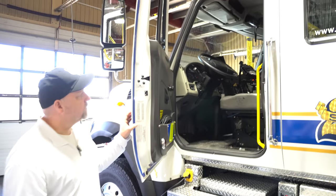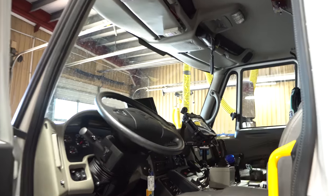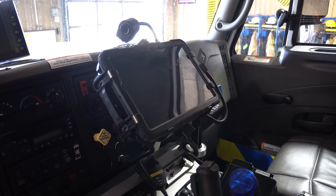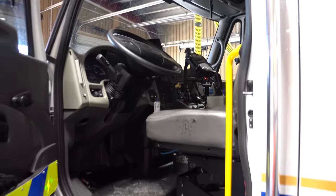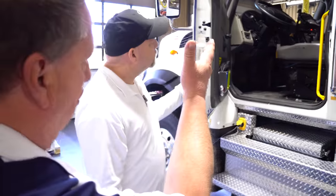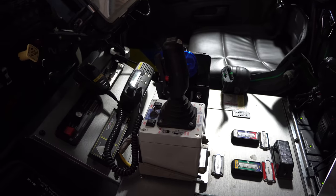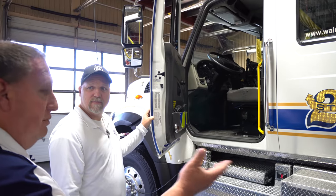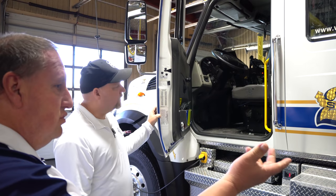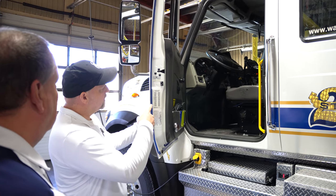So basically here we have the operator's seat, so of course the driver is going to drive. We have all the controls for putting in pump gear, engaging the generator, the controls for both the main pump and the PTO pump. And we also have the remote control — you can see it there. The joystick — you can drive and work the turret, or you can use the main pump.